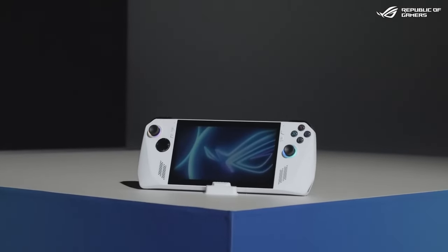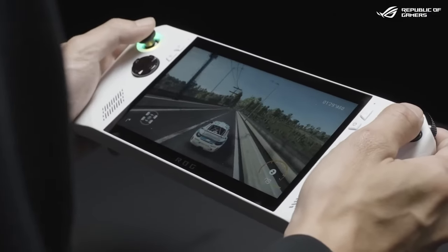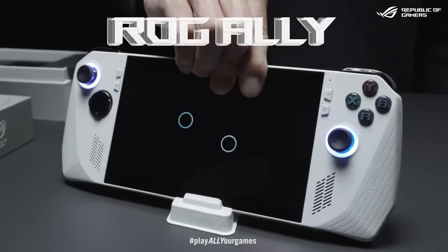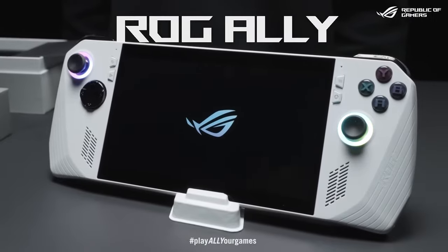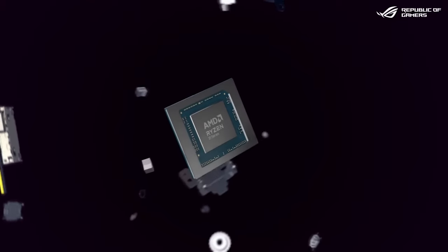Since the ROG Ally launched last year, it's reportedly sold over half a million units, giving manufacturer Asus a genuine competitor for the Steam Deck. And it's easy to see why this handheld PC has done so well — it runs a wide variety of game launchers allowing for a diverse catalogue of games, and AMD's Ryzen Z1 processor makes it one of the most powerful handhelds on the market.